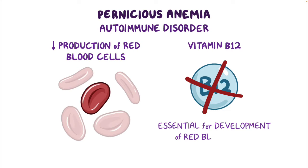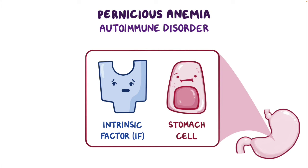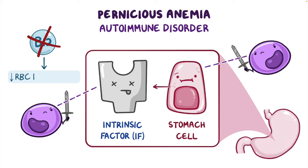In pernicious anemia, a protein found in the stomach called intrinsic factor, or IF, or the stomach cells that produce IF, are attacked by the immune system. Intrinsic factor normally binds to vitamin B12 to allow the vitamin to be absorbed through the gastrointestinal tract. When there is insufficient intrinsic factor, vitamin B12 cannot be absorbed, ultimately leading to a decrease in red blood cell production.